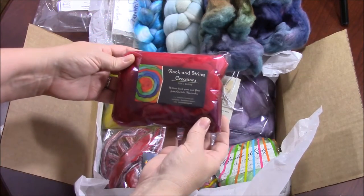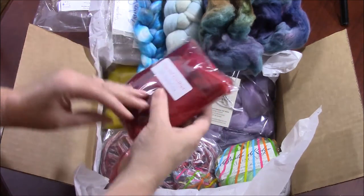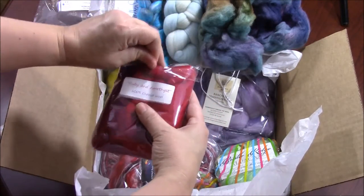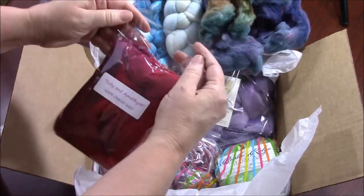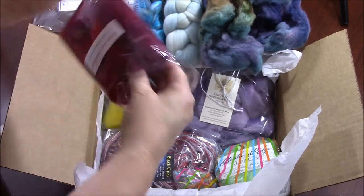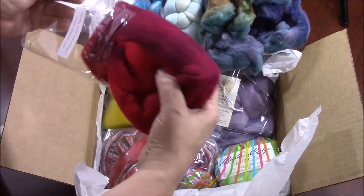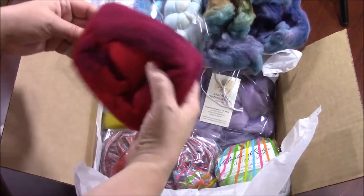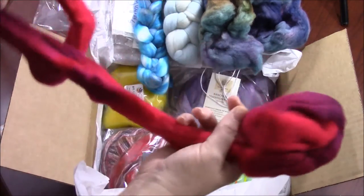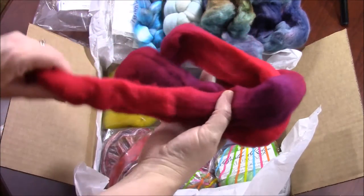Next, from Rock and String Creations, Aaron Diatley — we have ruby and amethyst 100% Cheviot wool. I love Cheviot. I usually spin Cheviot into singles because — sorry, my refrigerator is having a time today — Cheviot for me makes very beautiful singles and you can felt them slightly, which makes them very stable. Look at the shades of reds and purples.